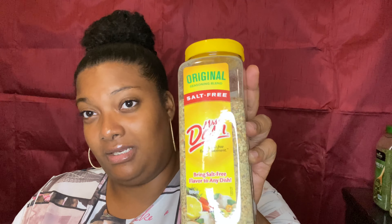Mrs. Dash — I paid ten dollars for this at Costco and it's 21 ounces. You can get the smaller sizes at Bravo, Walmart, Publix, Target, pretty much any supermarket.